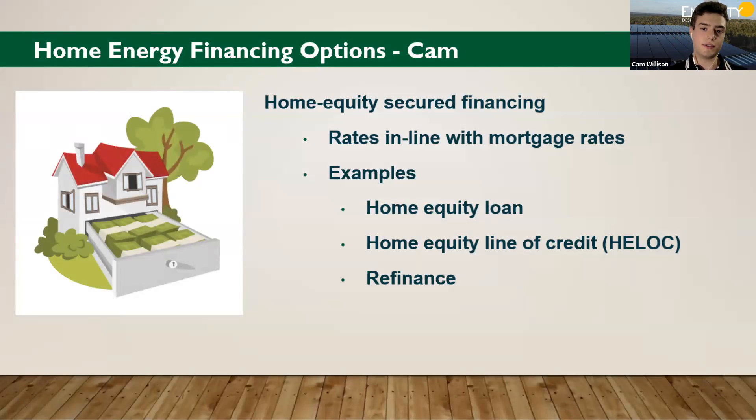Second on the roster is home equity secured financing — using equity built up in your home and leveraging that to pay for your solar. These options are great because they have rates that are in line with mortgage rates, which are pretty low as I'm sure you've all heard this year, especially with COVID. Examples of home equity options include a home equity loan, a home equity line of credit, and if you've got an existing mortgage and you'd like to pull out some money to pay for your solar, you can go with a refinance as well.